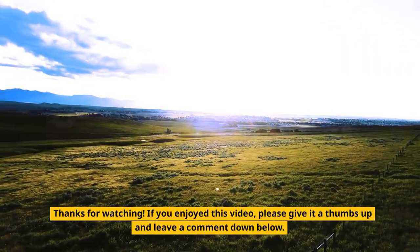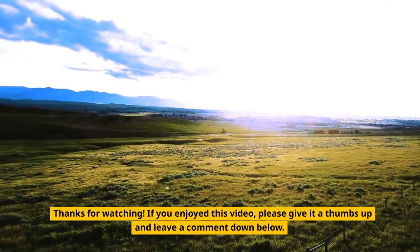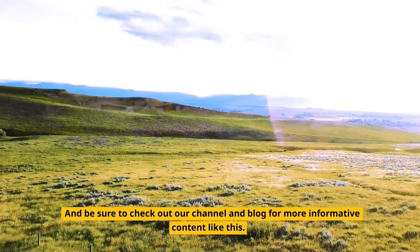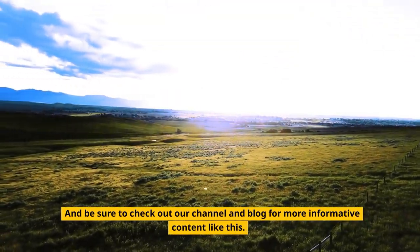Thanks for watching. If you enjoyed this video, please give it a thumbs up and leave a comment down below. And be sure to check out our channel and blog for more informative content like this.